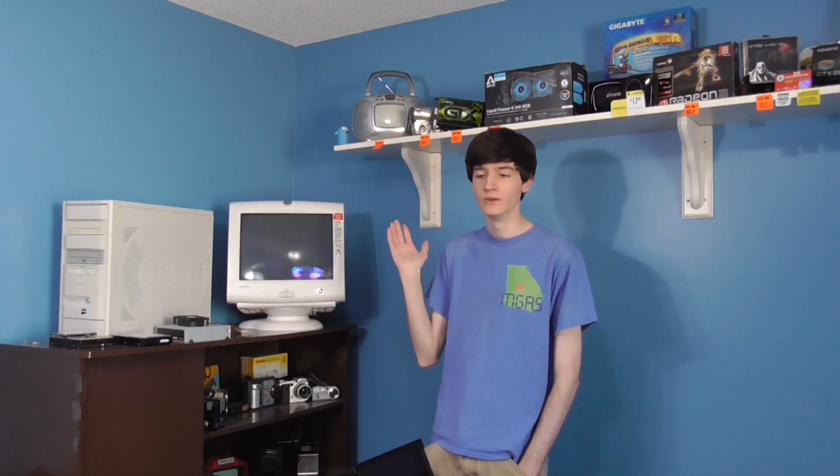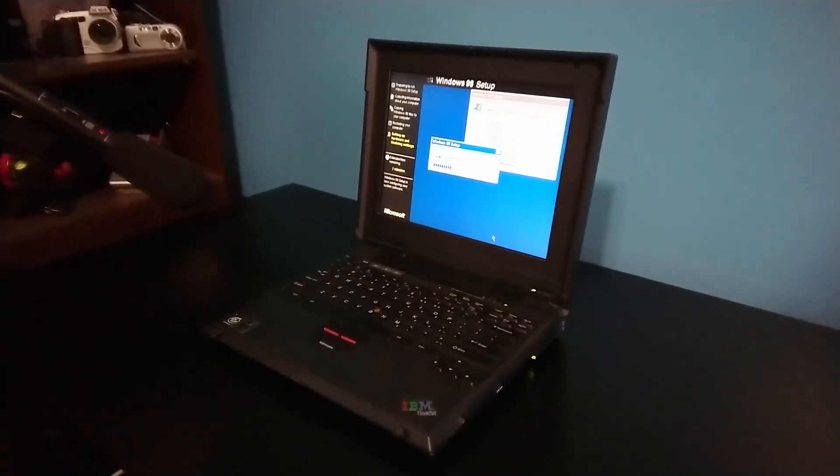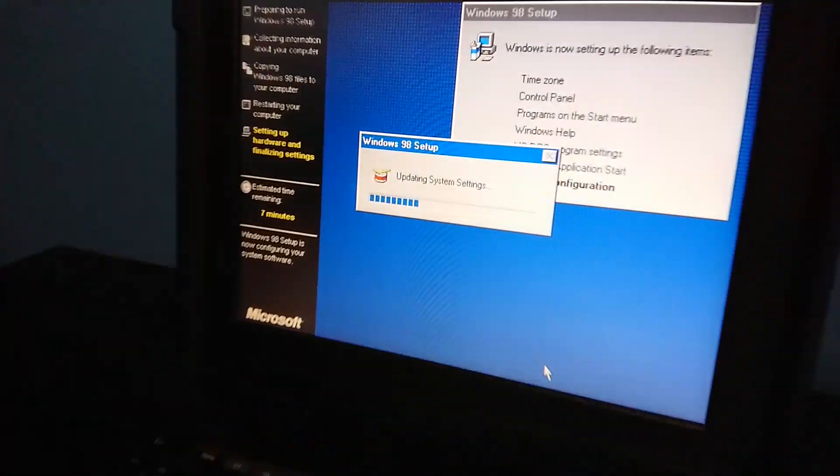One big thing to keep in mind: I'm not testing any Chinese browsers. I'm not going to be installing any of those on this system because I actually use this system as my XP testing platform, and I don't want Chinese spyware on the computer. Those are fine for virtual machines if you want to play around with them, but I don't recommend them for physical hardware.